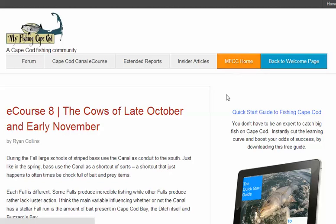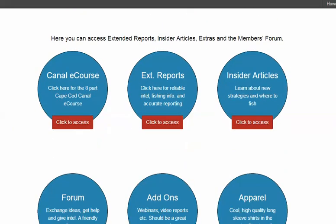If you want to go back to flagfishandcapecod.com — the free side — you click there. And if you want to go back to the welcome page, just give that a click, and it will bring you right back to your home base here.